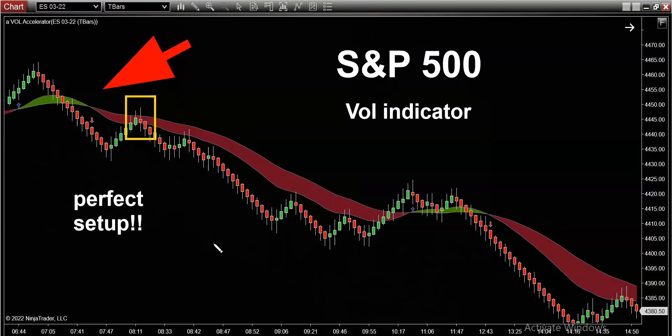I'm going to show you a bearish retracement pattern. There are three legs to any retracement pattern: leg number one, leg number two, and leg number three. Leg number one establishes the direction — there's nothing for you to do here. You just wait for the direction to be illustrated on the chart, and that's represented by this volume indicator turning red. Leg number two is the retracement — this is when you should be on high alert, watching the market like a hawk, probably watching it tick by tick. And then leg number three is the market going in your favor.